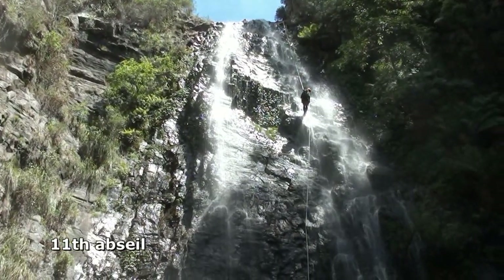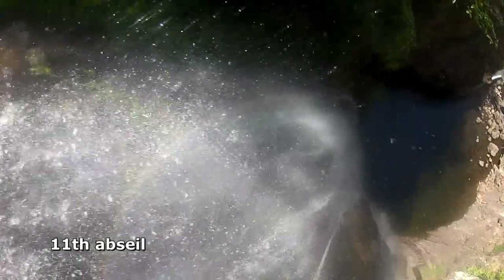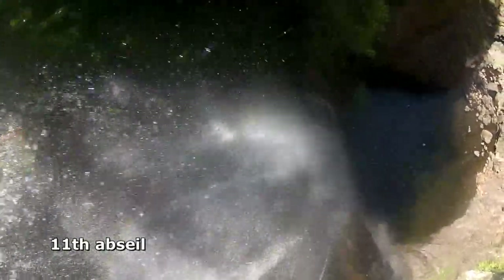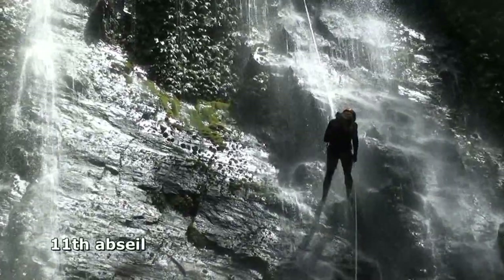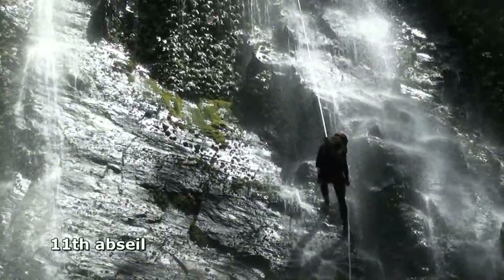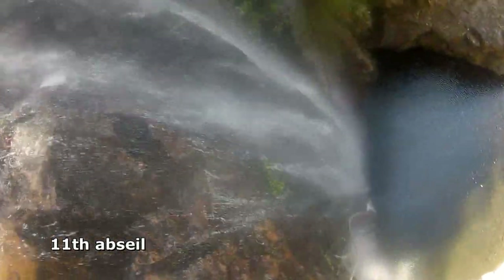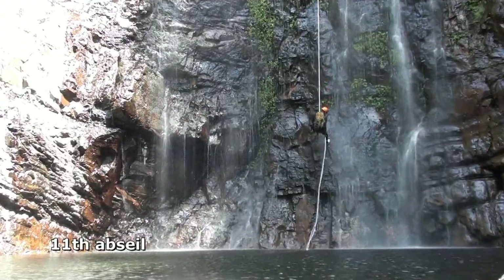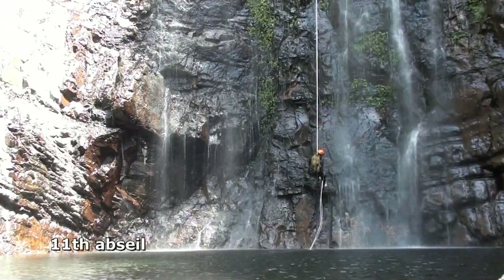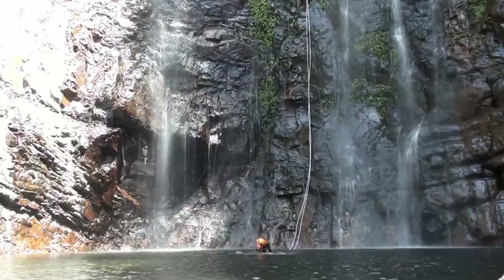The 11th abseil is the most special of the trip. It's about 45 metres straight down the middle of a wide vertical cascading waterfall — a spectacular scene for photos and videos, with the canyoner just a dot lost in a curtain of water. It's quite an experience to descend inside the waterfall, dropping like a parachute into the awaiting cauldron beneath. You then swim out to safety, away from the towering, weeping cliffs.